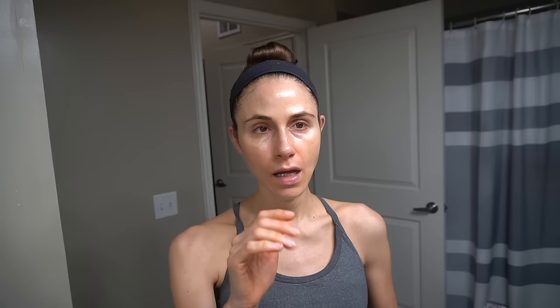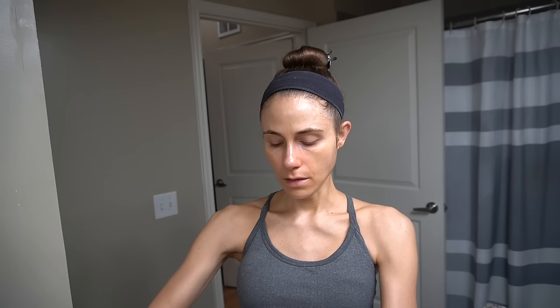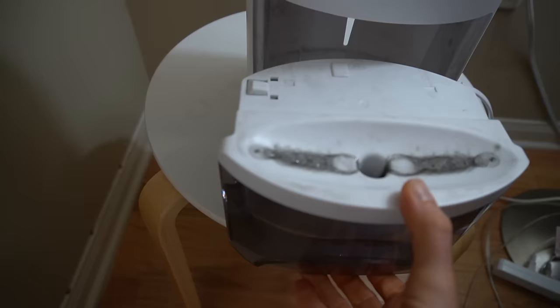I finished the Banana Boat Protection Plus Vitamins sunscreen - that's underrated. It's a drugstore sunscreen with niacinamide, water resistant, SPF 50, and I really liked it a lot. This Neutrogena Invisible Daily Face Defense is another underrated drugstore water-resistant sunscreen. It's a lighter fluid consistency, so if you have an oilier skin type you might like it, but it's also pretty moisturizing and has no fragrance. Don't forget your neck, you guys.